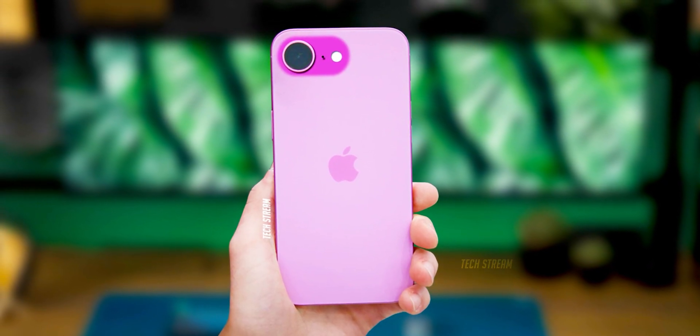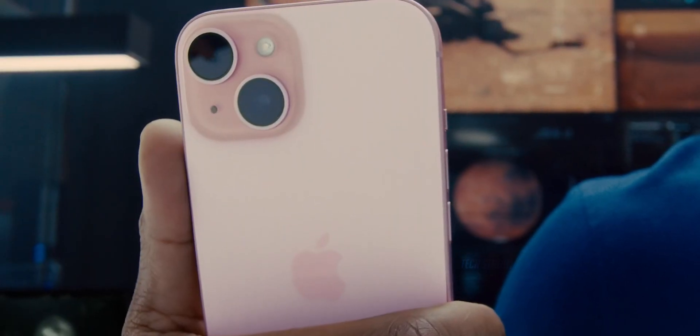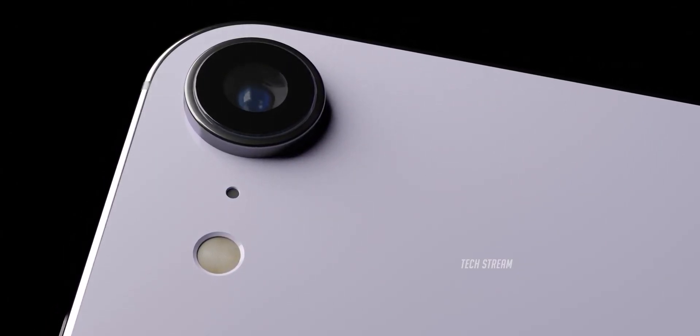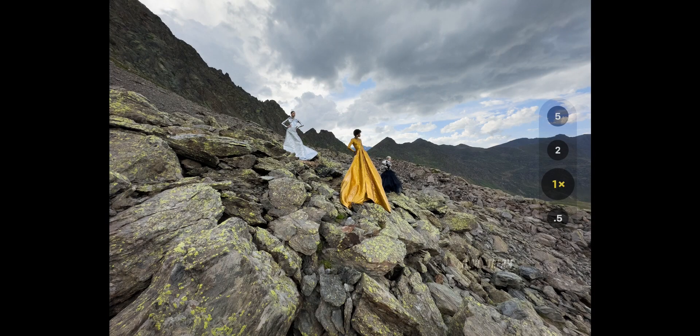According to the report, Apple is looking to use the 48-megapixel wide camera from the iPhone 15 and a 12-megapixel front-facing camera in the SE 4. The iPhone SE 4 is likely to keep a single back lens, but the improved resolution could potentially bring a 2x optical zoom feature to the table.